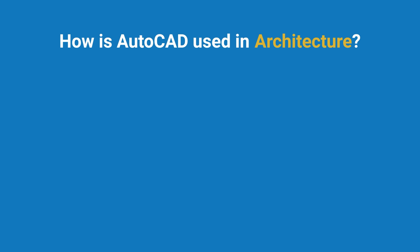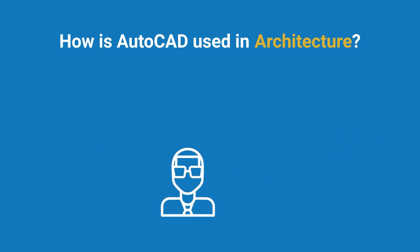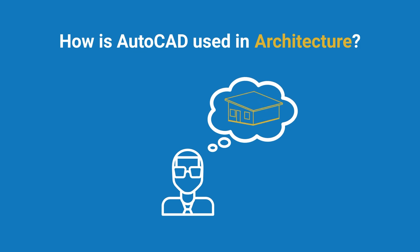Let's start with the architecture industry. In architecture, AutoCAD is essential for creating detailed floor plans, elevations, and 3D models. It helps architects visualize their designs and make accurate measurements before construction begins.